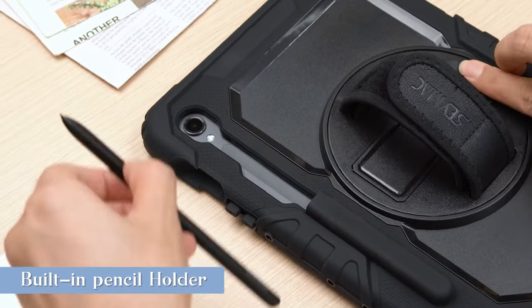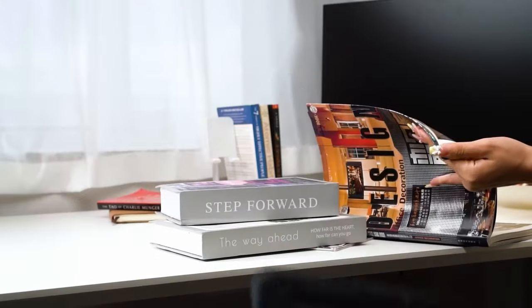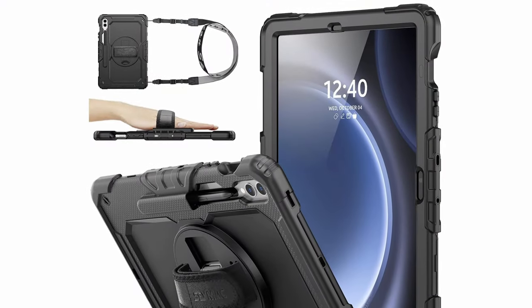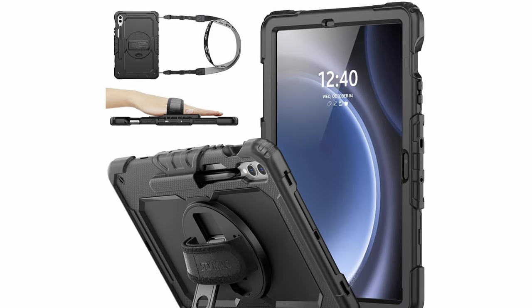With a soft hand strap and a portable shoulder strap, using your tablet hands-free is a breeze, especially during outdoor activities. The case also offers easy access to all buttons, controls, and ports without needing to remove it, while port covers help keep dust and debris at bay, enhancing its durability and convenience.